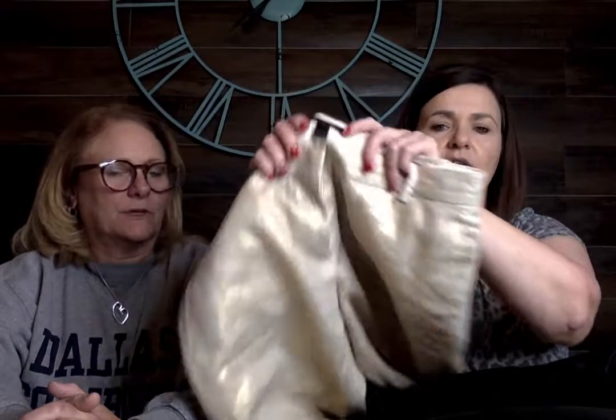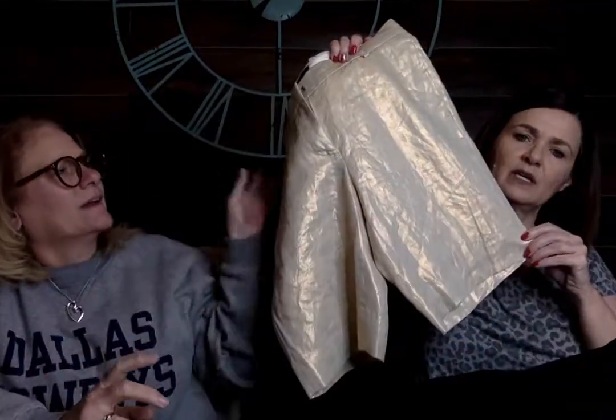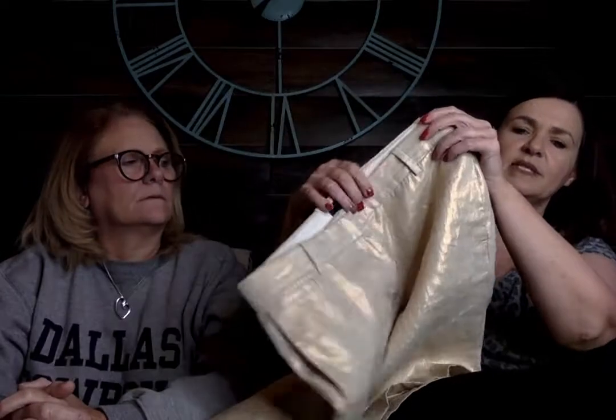These are J.Crew — the only problem is they're a size 0. It's a little walking short and they have this gold sheen on them, so that's the reason I picked those up. Honestly, I don't really like doing shorts because I just don't find them to sell that well, even during the heat of summer.